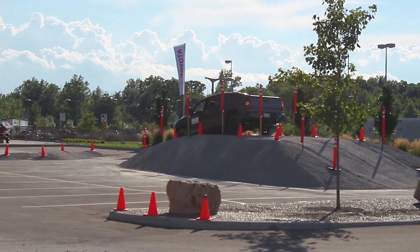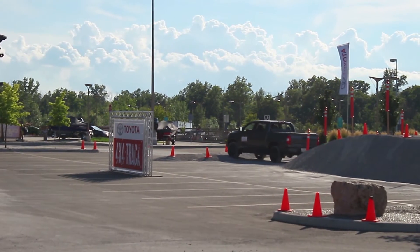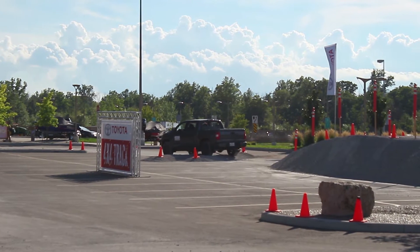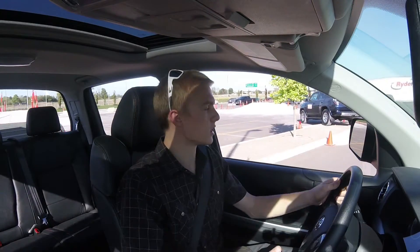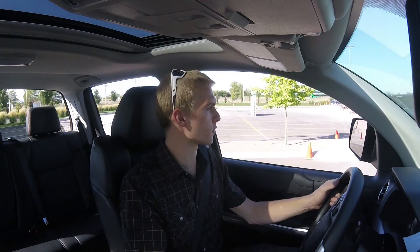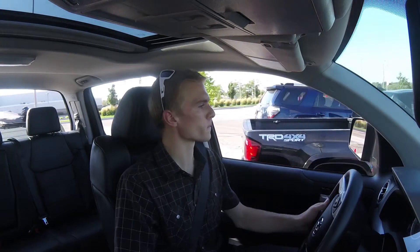No brake, no gas, and the truck just takes it down itself. Look at these nice little angle bumps here — back and forth. Very nice vehicle. This is the highest end Tundra, and as much as it's great off-road, the interior in here is pretty nice too. Overall, very nice.